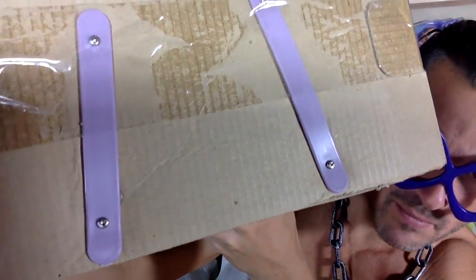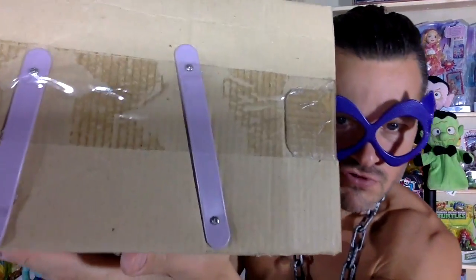Oh my goodness, what are these? It's screwed into the bottom of the package with metal screws? What? I have never seen anything like that before. You need a screwdriver to remove it from the package? What? Excuse me while I get a screwdriver. It's crazy.